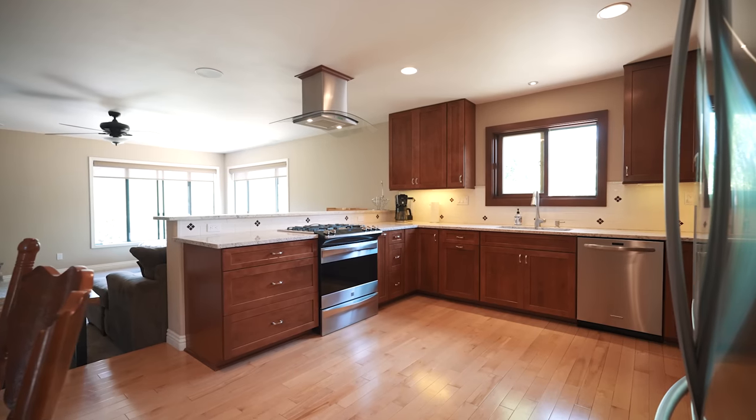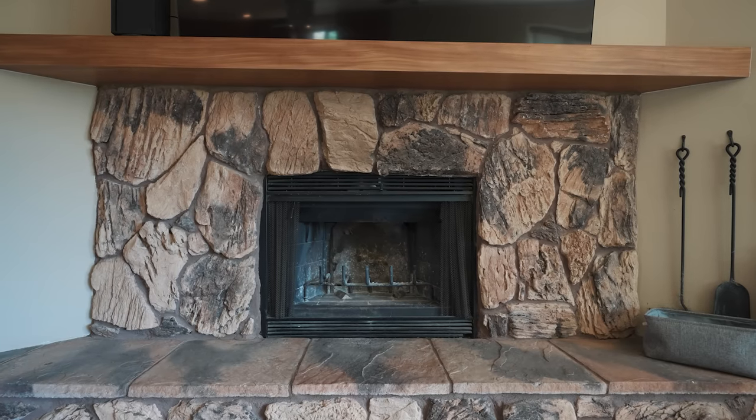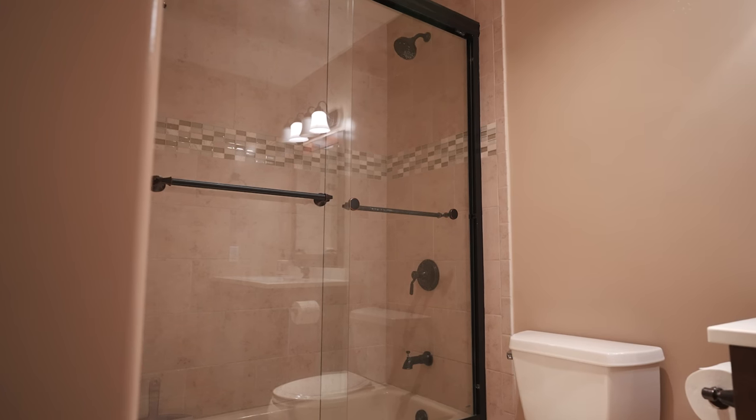The remodeled kitchen opens to a large dining area and doors leading to a private backyard slope with a dog run. The great room is an ideal gathering spot flanked by a wood-burning fireplace adorned with rustic stone.